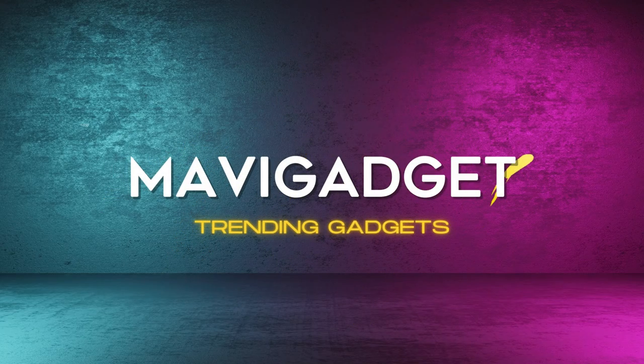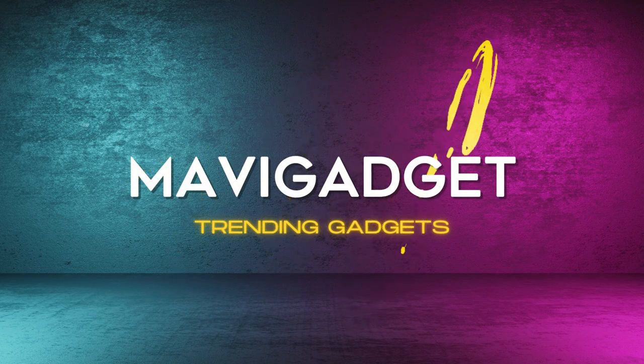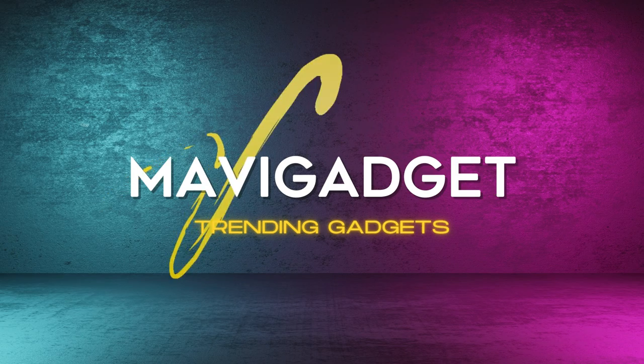Welcome to our latest product showcase. In this video, we're going to introduce you to some amazing items that you'll absolutely love.